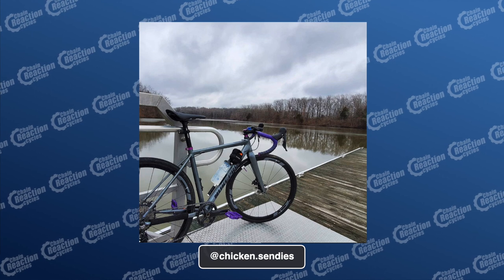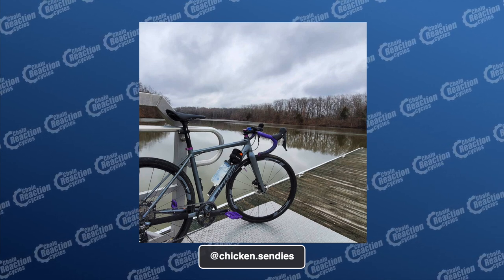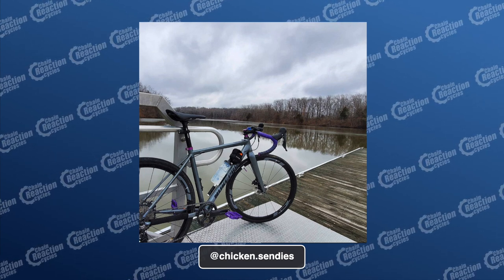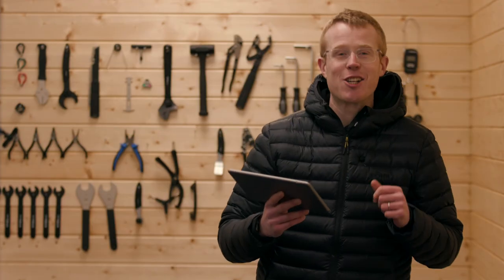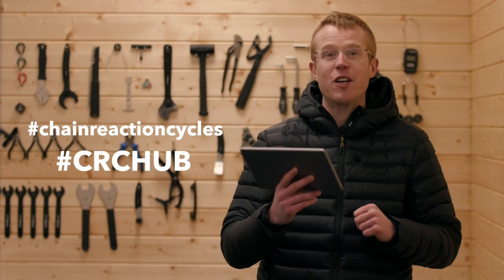This is Chicken Sendy's chilly but nice ride on their Nukeproof Digger gravel bike — the purple accents just setting things off nicely by the lake. Keep tagging us on social media using hashtag Chain Reaction Cycles and hashtag CRC Hub so we get to see all your pictures and videos.